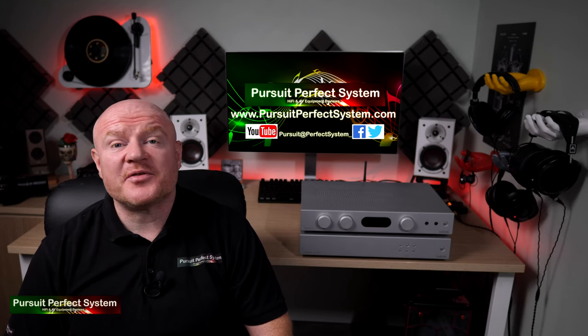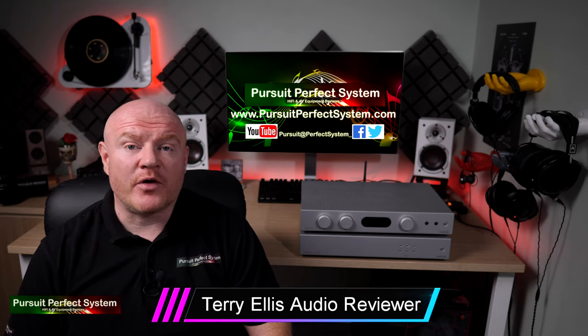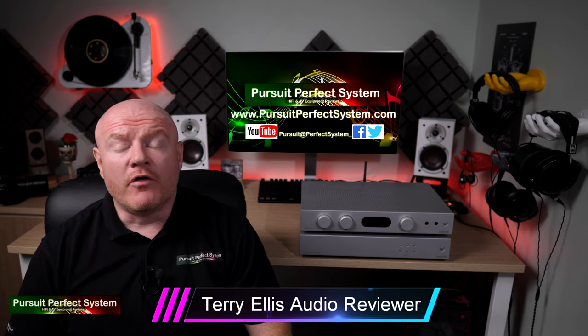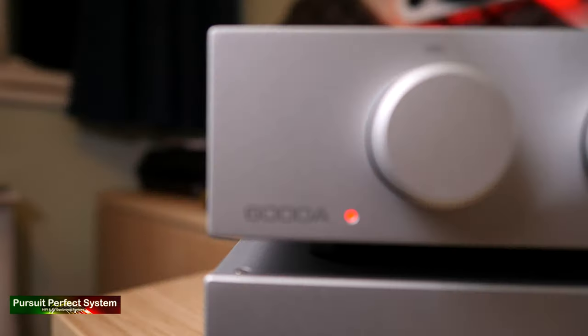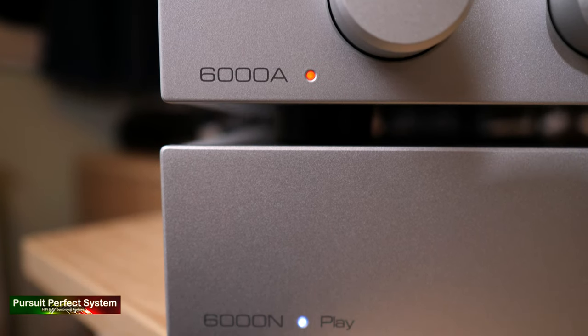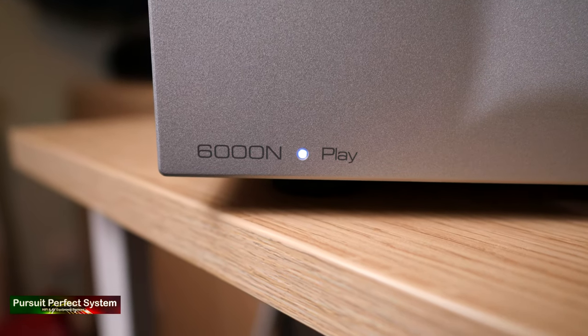Hello, welcome to Pursuit of Perfect System. My name is Terry Ellis. I'm an audio reviewer and a professional Dirac Live calibrator, and thank you for joining me for the review conclusion of the AudioLab 6000A and 6000N hi-fi components, which you can see there to my left.